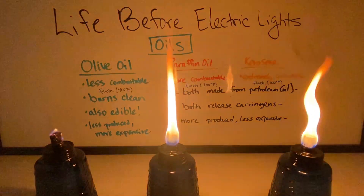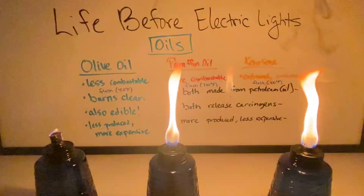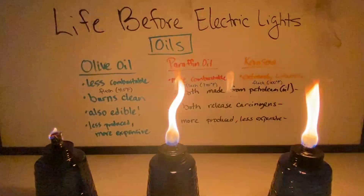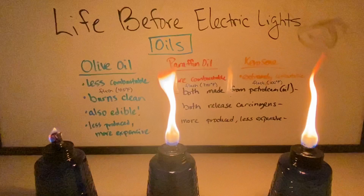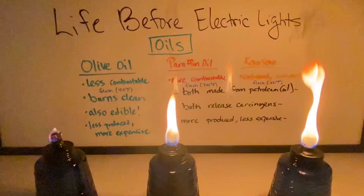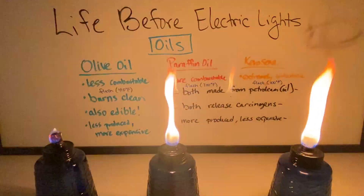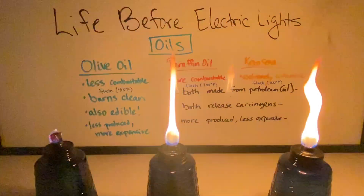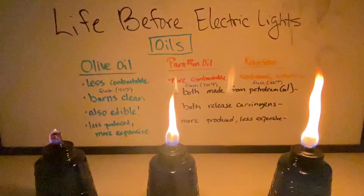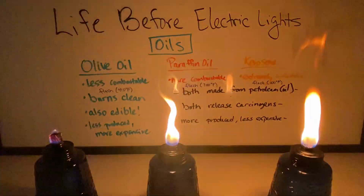If I turn this out, you can see why people historically, once kerosene and lamp oil became available, would have chosen them — they're extremely bright and extremely efficient at creating light. Those chemical reactions release huge amounts of energy, but the problem is that because they release energy so easily, they're also pretty dangerous, and a lot of fires throughout history started because of kerosene.